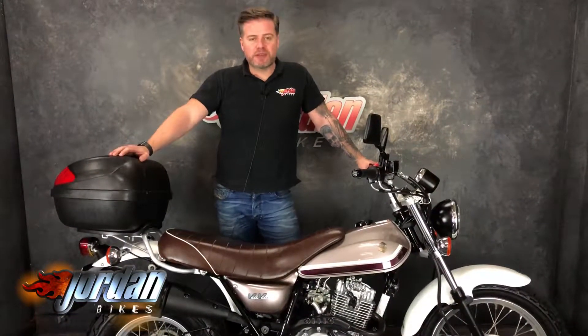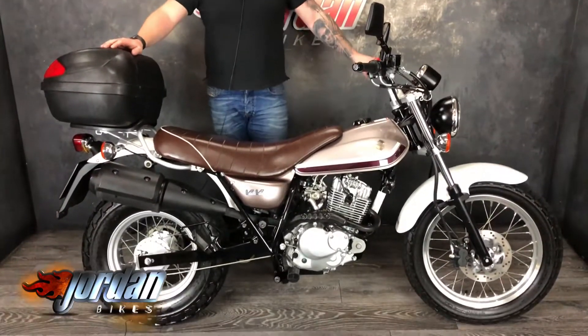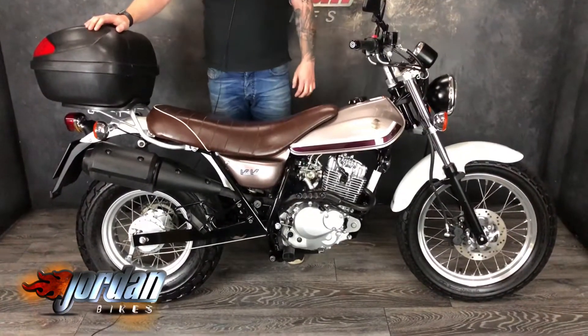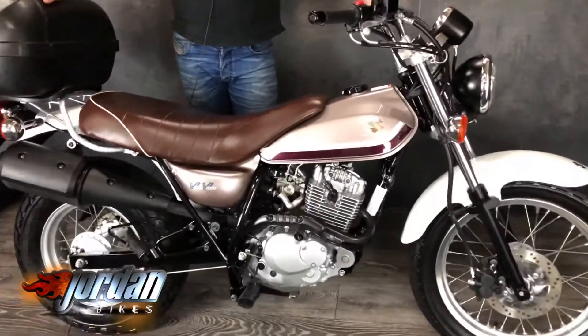Hi, it's Jason at Jordan Bites. I've got for you a Suzuki Van Van 125 — brilliant little bike is this. Really retro colours, like a metallic brownie colour with a retro vinyl brown seat. It really is cool — looks mega old and funky but it's fairly modern, 2011 on an 11 plate.